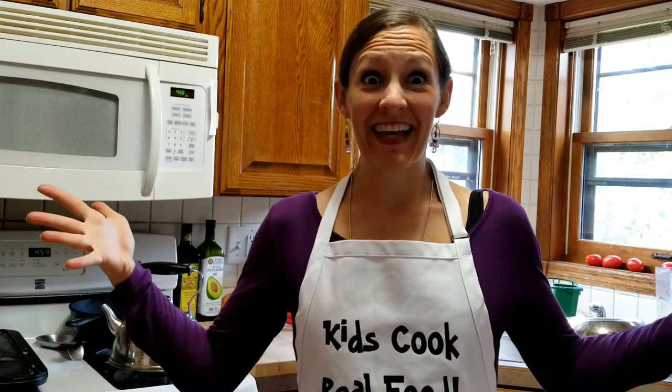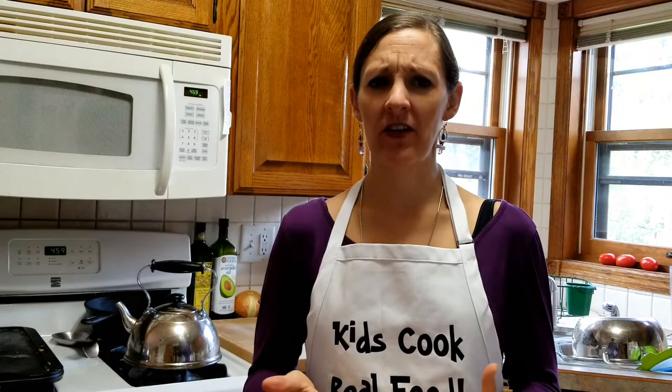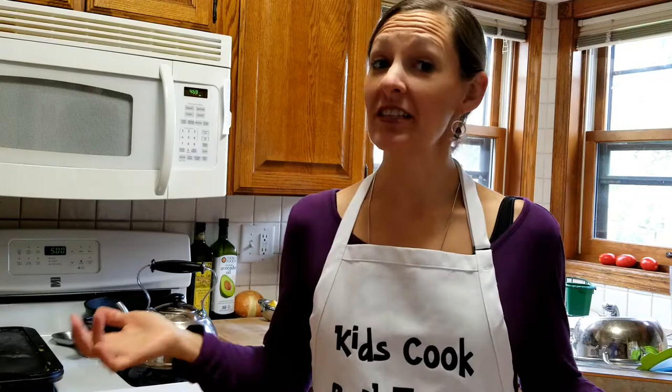Hey, Kids Cook Real Food, Mrs. Kimball here. I am often asked by members of the community to see into my kitchen and know how it's set up and how we keep it kid-friendly, just a real-life perspective. So I thought today I would give you a little tour of my kitchen.